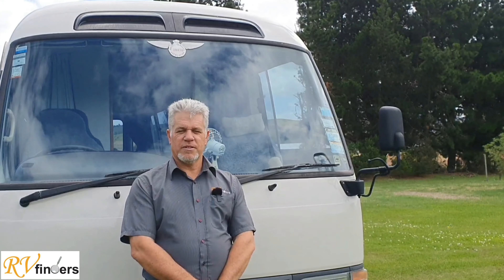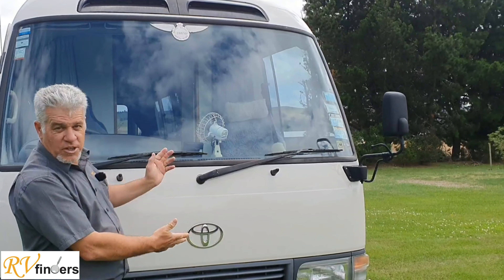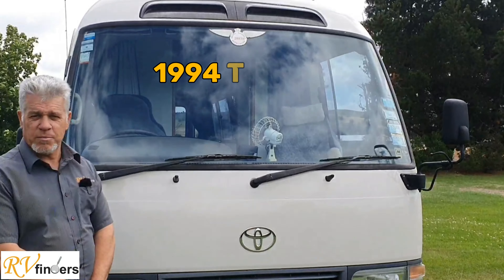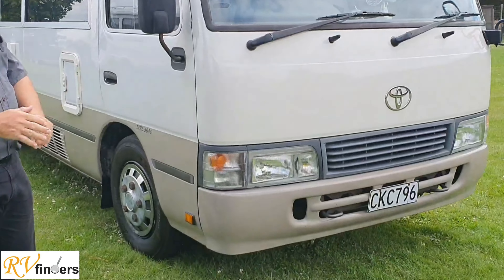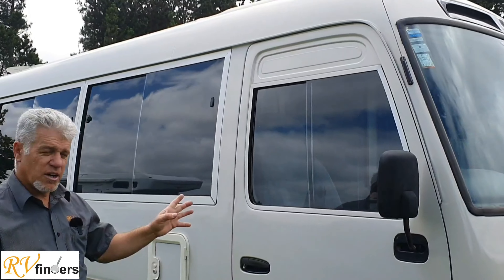Good day everybody, Peter here from RV Finders. Today I'm bringing you this Toyota Coaster. It's a 1994 model — really good, solid motorhomes and very popular in New Zealand. So it's just a brief overview. These motorhomes are really basic, easy to drive, and you can drive them on a car license.